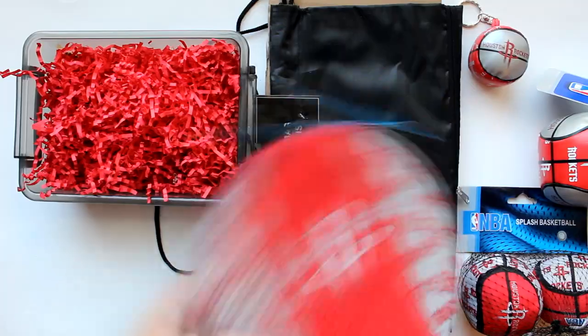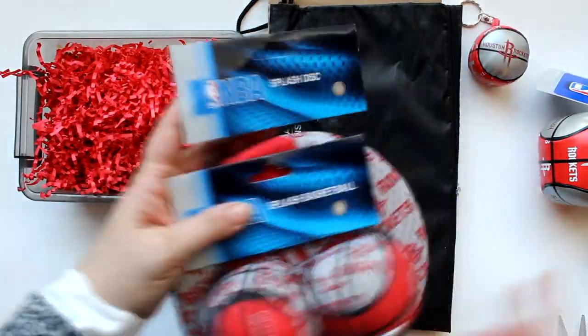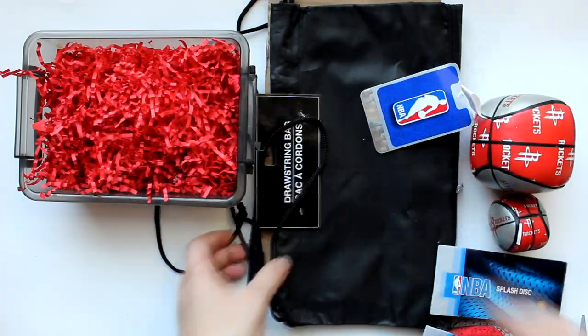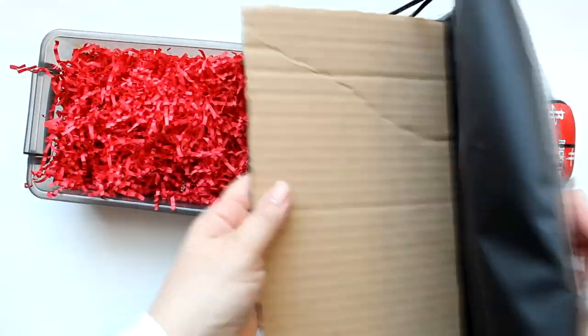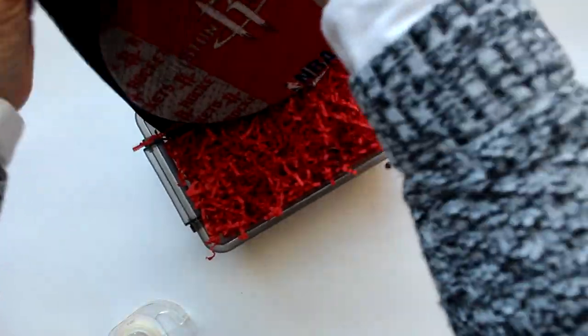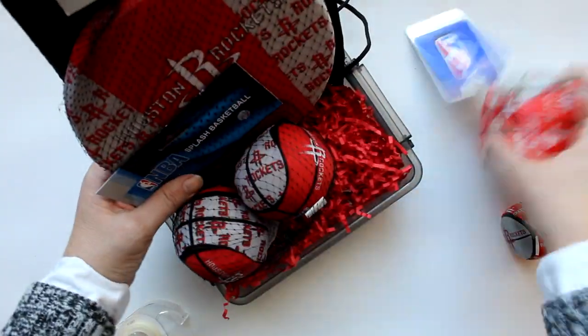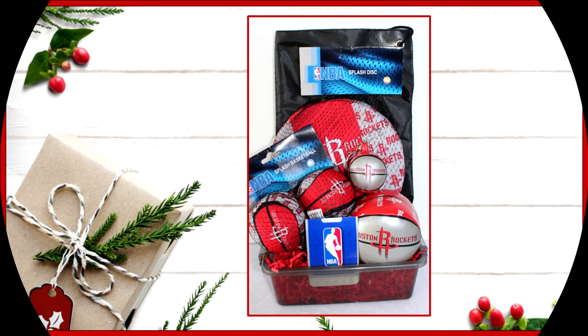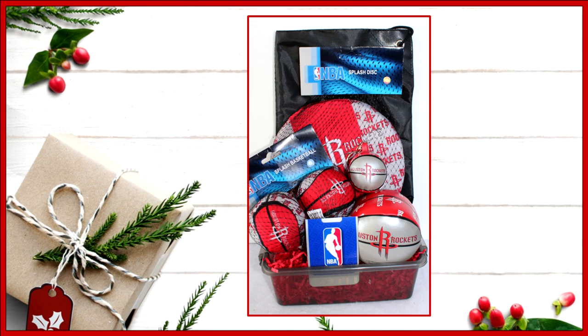I also wanted to make a larger basket out of the NBA items. I took several NBA items plus one of these drawstring bags, put a piece of cardboard in the middle to give it shape, and placed it at the back of the container so I'd have something to attach my splash disc to. I also added splash balls, a basketball, and the keychain. There you can see how it all comes together for just about six dollars.